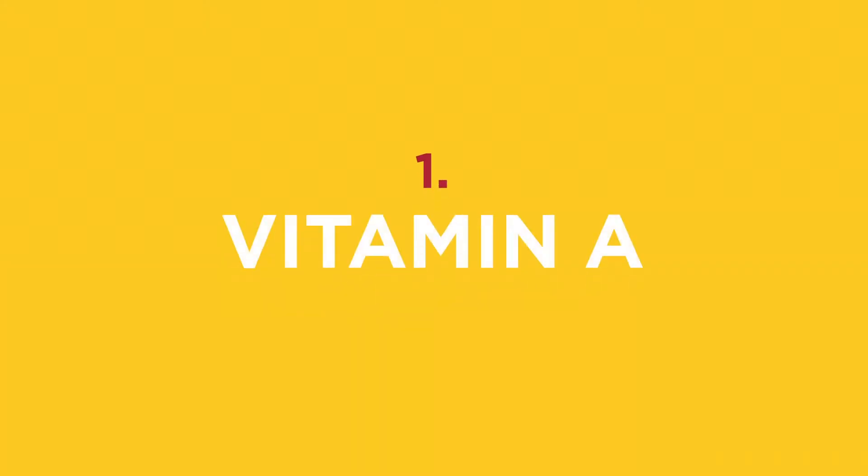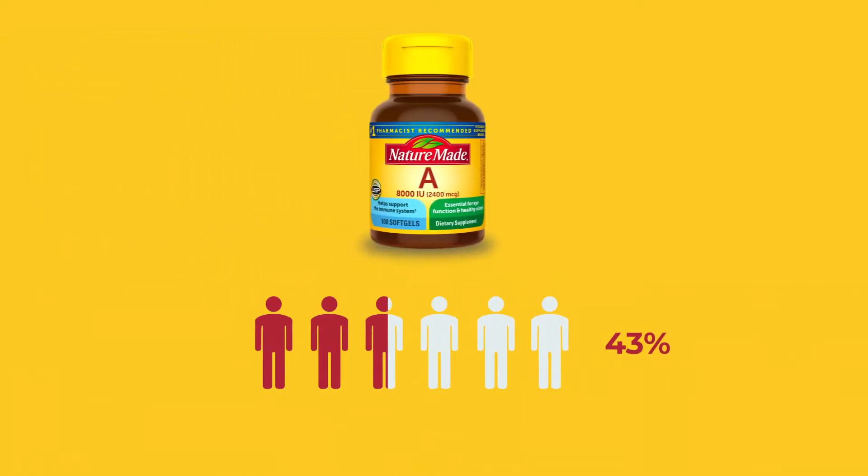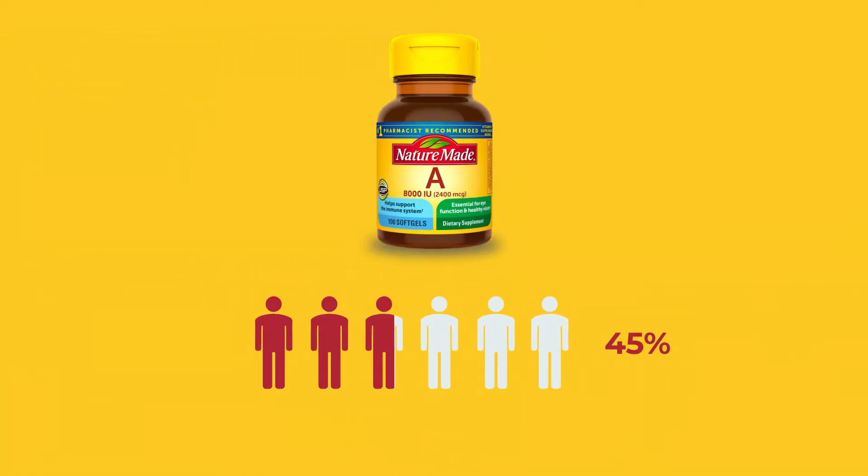First, vitamin A. Vitamin A is heavily involved in the growth and development of immune cells. Vitamin A can be found in dark green leafy vegetables as well as deep orange colored foods such as carrots and bell peppers. Forty-five percent of Americans are not eating enough vitamin A in their diet.